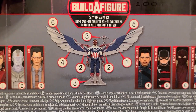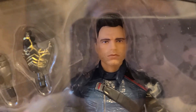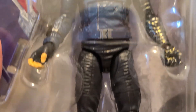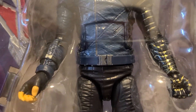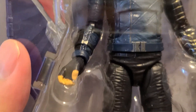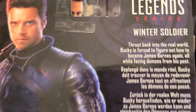We got the Winter Soldier himself, Bucky Barnes, and I think he looks all right. I feel like his face might be a little bit hard to capture compared to Sam Wilson and Zemo, but his likeness is fine. The soldier himself looks pretty solid. I'm a huge fan — he's got two different hands, a fist and an open grip. Doesn't look like he has any other accessories, but that's fine.